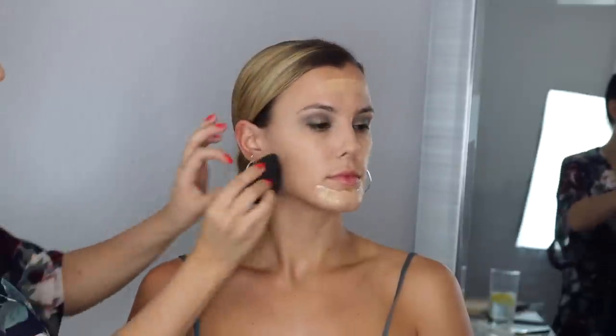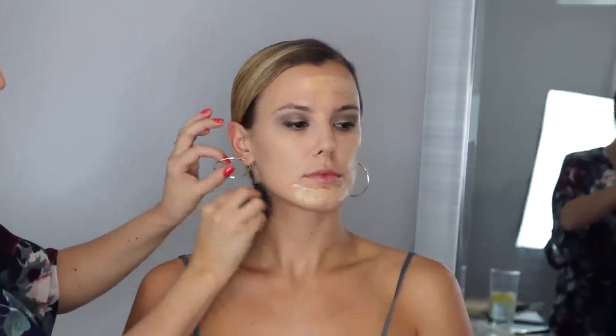I take a beauty blender or real technique sponge and buff it in. See how that still just looks like her skin? It's beautiful — I love the finish of Face and Body. I wish I had good enough skin to wear it completely by itself. Then wherever you want more coverage you can just go in a little bit more.